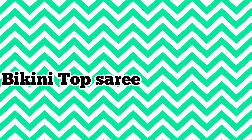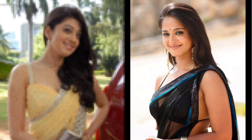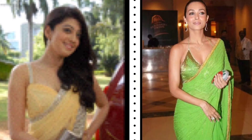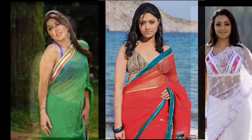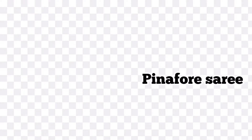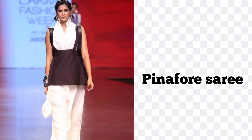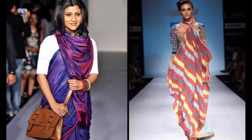Number nine: bikini top sari. Attending a beach wedding but not comfortable with normal beach wear? Pair your sari with a bikini top to be beach-party ready and look hot. Number ten: pinafore sari. Break the traditional monotony of the sari and give it an edgy girl look by matching it with a pinafore.